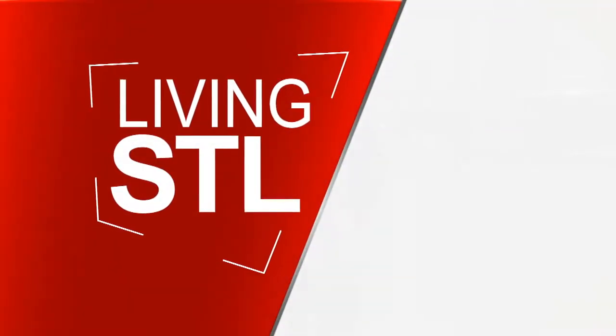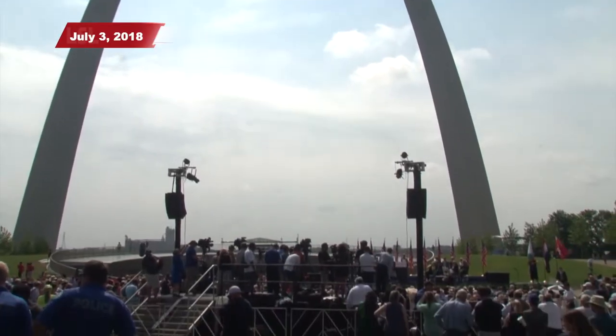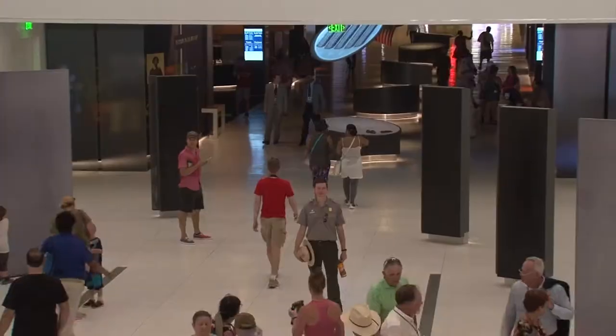I'm Jim Kircher, and as we start off a new year, we thought we'd take a little time to look back at a few things that happened in 2018. Certainly one of the big ones was the grand reopening of the Gateway Arch — all new landscaping, a great new entrance facing downtown, drawing people into a new, modern, interactive museum.